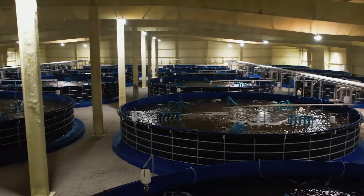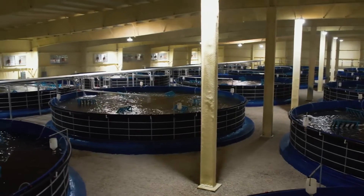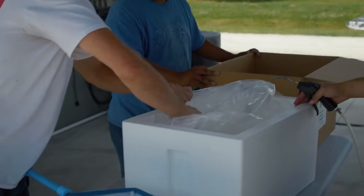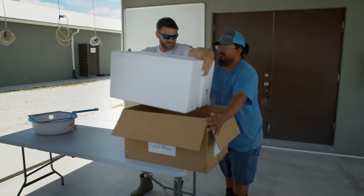They stay in larval rearing for maybe 12 days until they go from a free-swimming larvae into what you would recognize as a baby shrimp — a very small baby shrimp. It is those very small baby shrimp, which we call post larvae, after the larval stage, that we sell to farms throughout the United States and Europe, or they go to stocking shrimp farms worldwide.